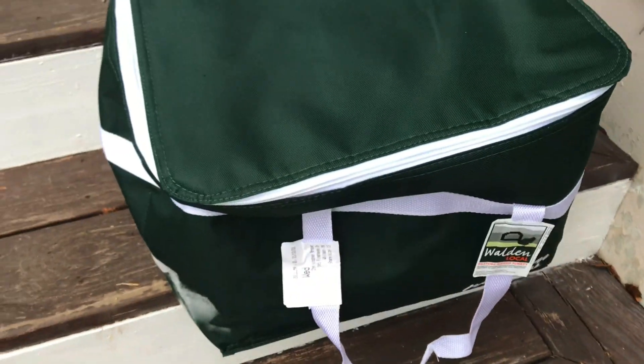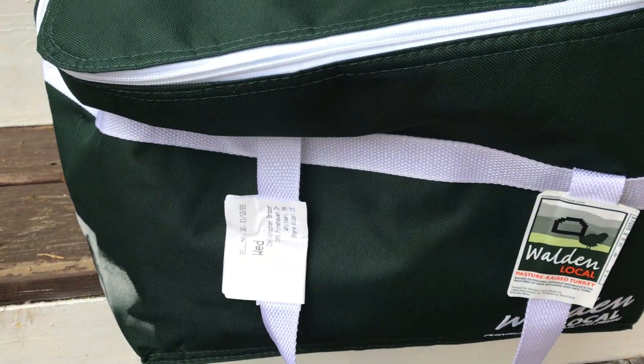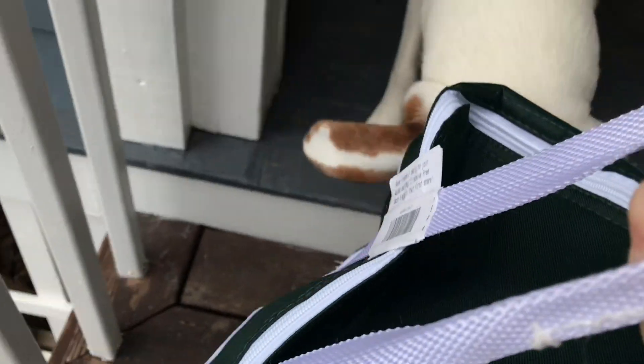Welcome to another episode of Brown Bagging with the Braziers. Today we'll go over a meal plan I put together based on the meat we got for our January meat share from Walden Local. This is our 15 pound meat share that we got for the month of January, so let's take it inside and see what we got.